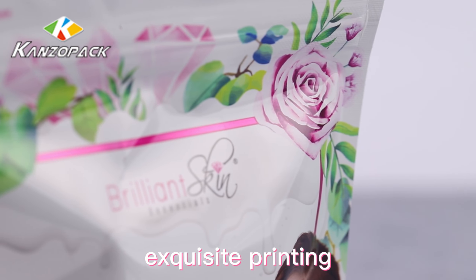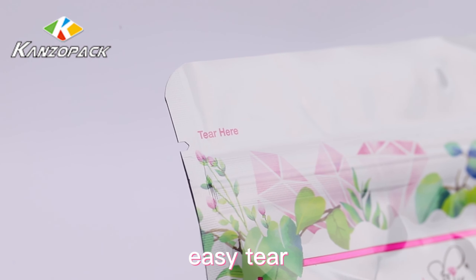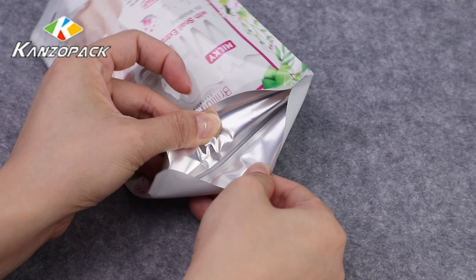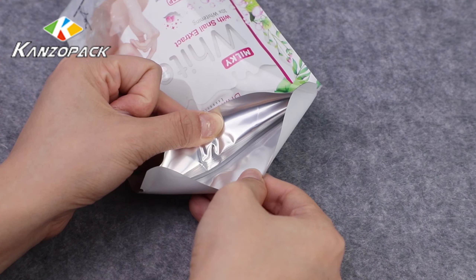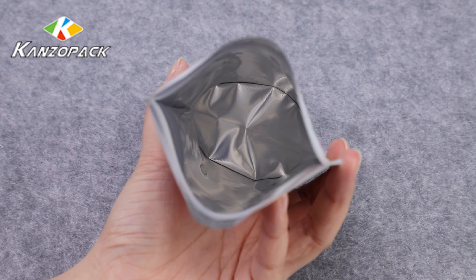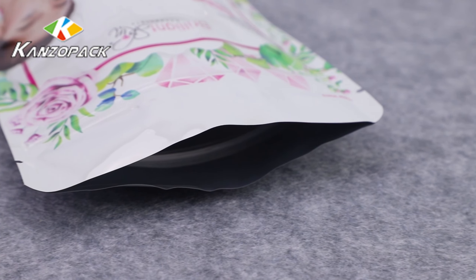Our stand-up pouches are made of high-quality materials and have excellent moisture resistance, oxidation resistance, and sealing properties. We offer stand-up pouches in a variety of sizes and colors, and we can also customize them to meet your specific needs.